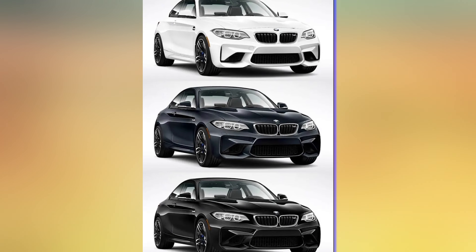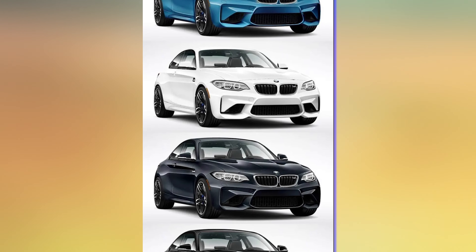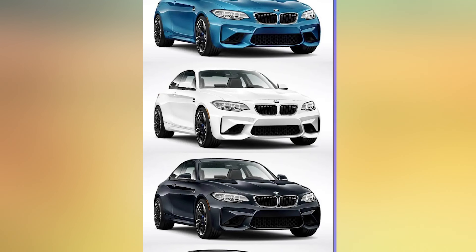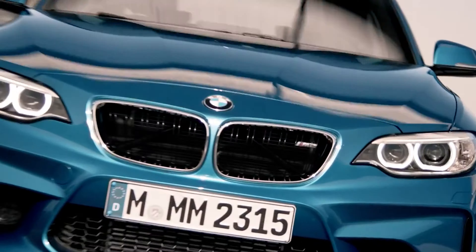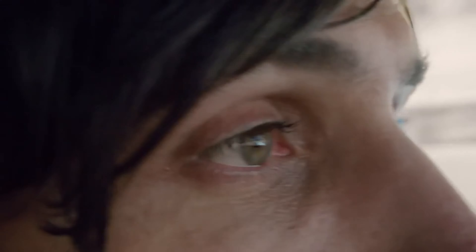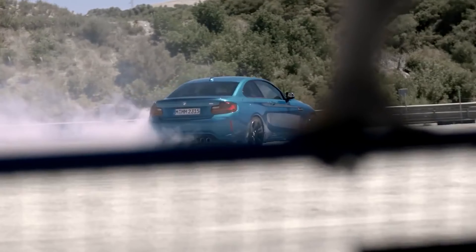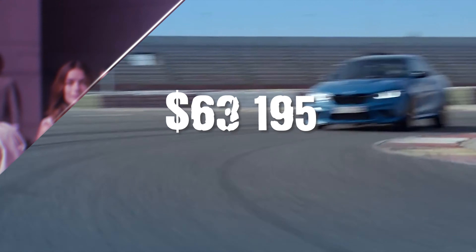The standard color palette includes Alpine White, Black Sapphire Metallic, Brooklyn Grey Metallic, Toronto Red Metallic, and the M2-exclusive Zandvoort Blue. The new M2's global launch will come in April 2023. Starting price will be $62,200 plus a $995 destination charge, totaling $63,195 — about $3,300 more than the last generation.